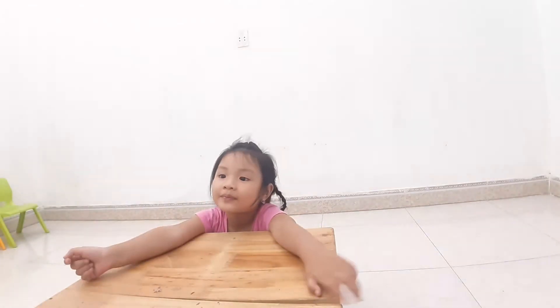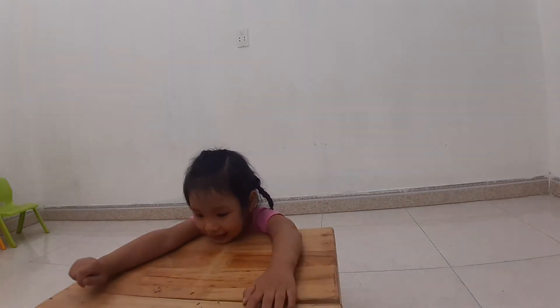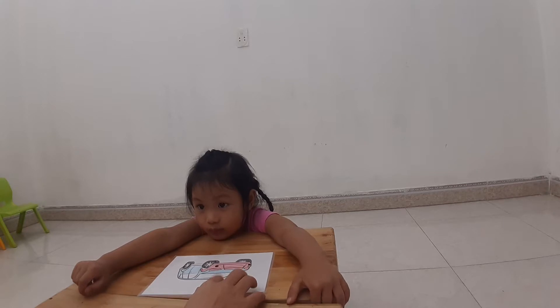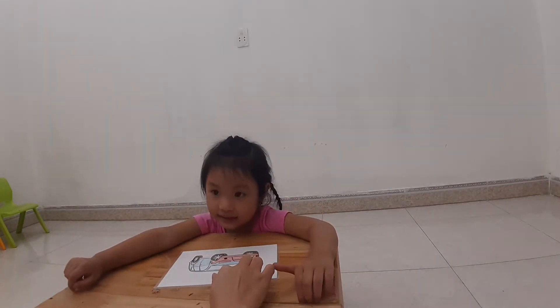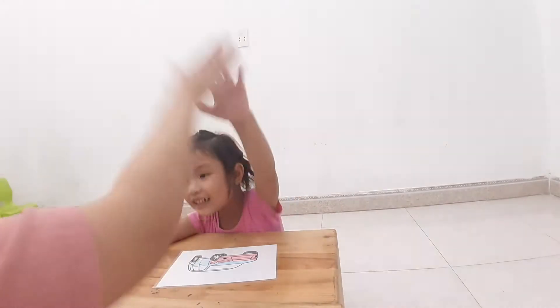Now speak louder. Okay, now I have some questions for you. Now, look at this picture. What is this? Look at the picture. What is this? Is this car? Car. Okay, now high five. Good job.